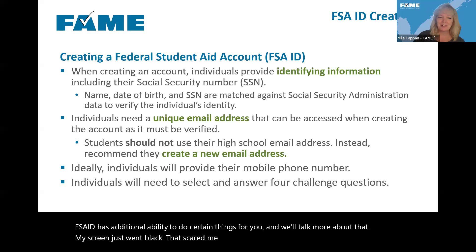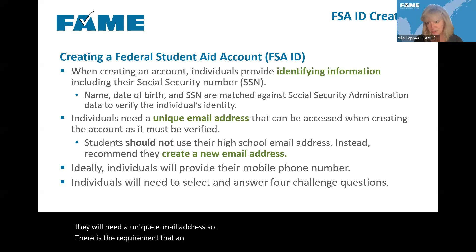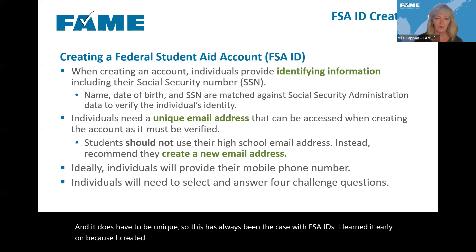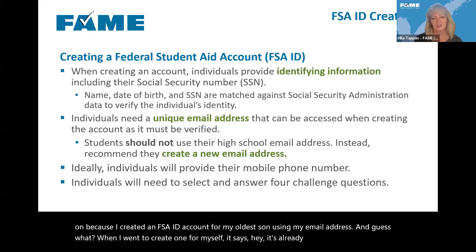Individuals will need a unique email address when creating their FSA ID — there's a requirement that an email address be associated with every federal student aid account, and it must be unique. If families share an email address and both parents need to create an account, they'll first need to create another email address. With high school students, we want to be sure they're not using their high school email address when creating their accounts.